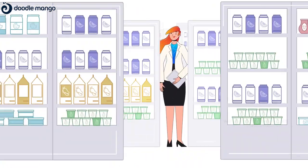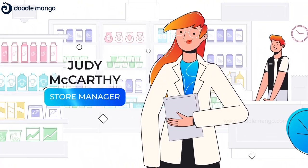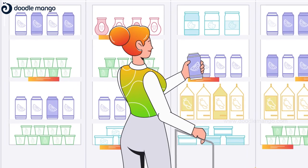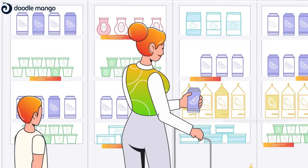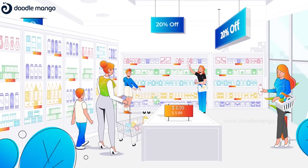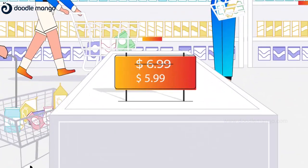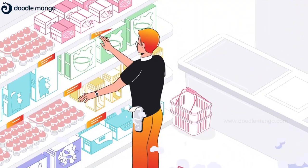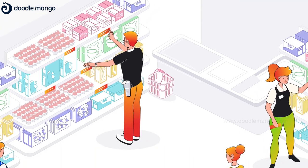Meet Judy, store manager at Bright Mart, a typical supermarket with over 3,000 unique products on their shelves. Periodically, Bright Mart runs promotions and marks prices down as discounts on new products and to keep inventory moving. Judy's team have the task of keeping product pricing up to date on the shelves.